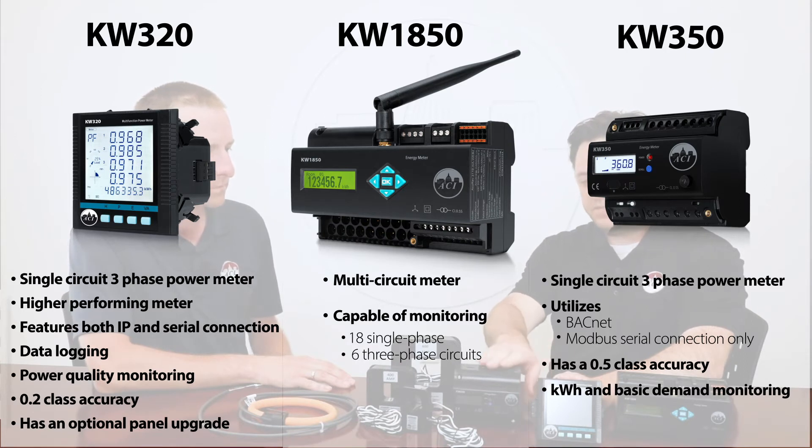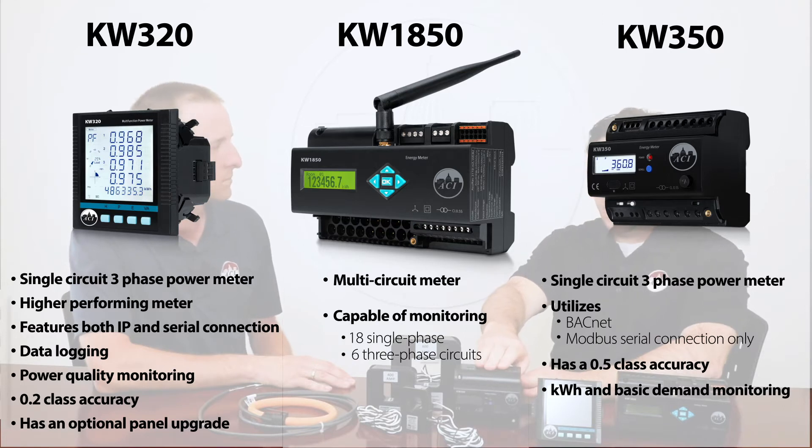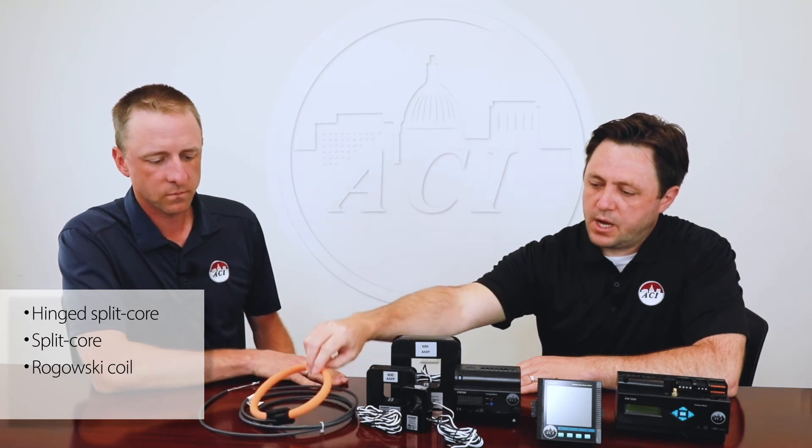There are a number of things that differentiate one versus the other — it depends on the application. The KW320 is used for power quality monitoring. It has additional communication protocols and a 0.2 class accuracy, whereas the KW350 is your 0.5 class accuracy, with serial communication protocols — BACnet MSTP, Modbus RTU — and is used for basic demand and KWH monitoring. For CT selection, there are essentially four different styles: your hinged split core, your standard split core, rope style Rogowski coils, and a high accuracy solid core CT.